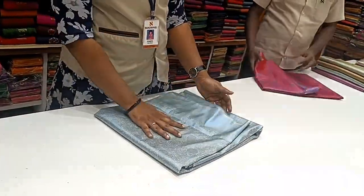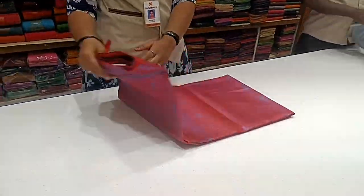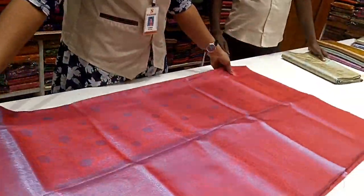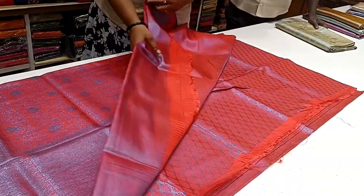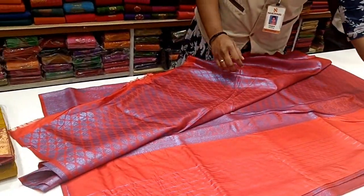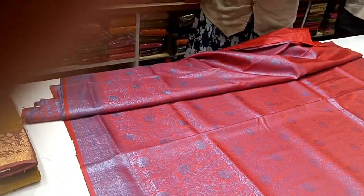These are softy collections. There are golden jerry, silver jerry, and copper jerry. This is a blue copper jerry with a rich looking pallu. Here is the blouse. This is green copper with a red jerry, and blue copper jerry — this is a trending collection.